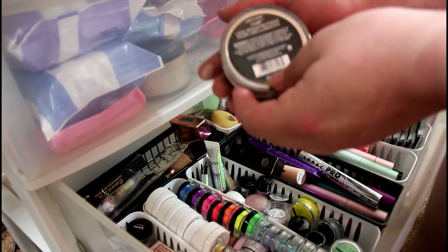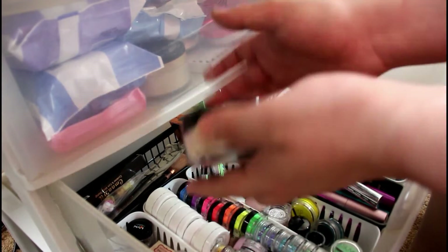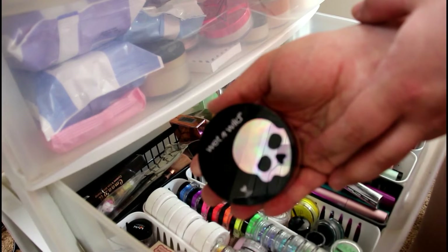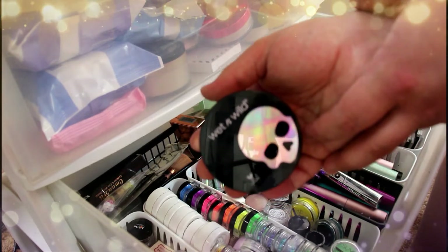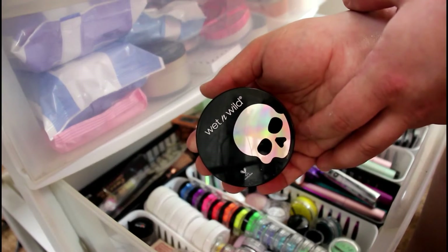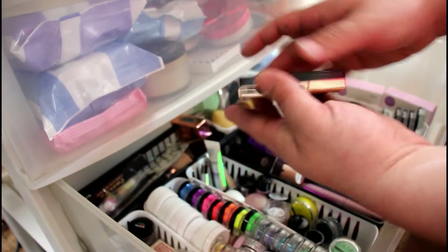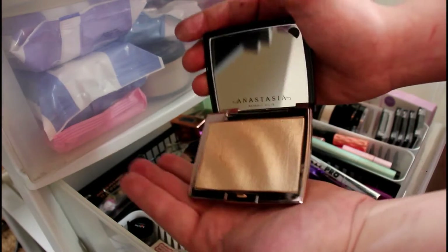I have this Wet n Wild mega glow highlighter — the very first loose one they came out with, from the Gothic Graphic collection. I was obsessed with it but I didn't realize how much glitter was in it. I'm not a big glitter highlighter person, but it's still really pretty. I really recommend Wet n Wild highlighters if you're looking for a cheap, blinding, affordable highlight.